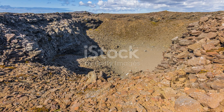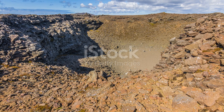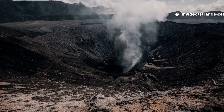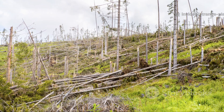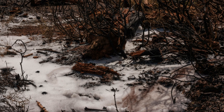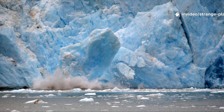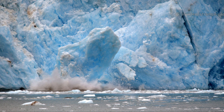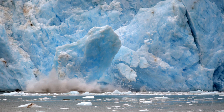Regardless of the exact date, we do know what an asteroid large enough to carve a crater of this magnitude would have done. It would have vaporized kilometers of crust instantly. Shock waves would have flattened forests or tundra for hundreds of kilometers. Firestorms, earthquakes, and atmospheric debris would have followed. If ice covered the region at the time, the explosion would have hurled billions of tons of water and pulverized rock into the sky, potentially affecting climate patterns far from Greenland.